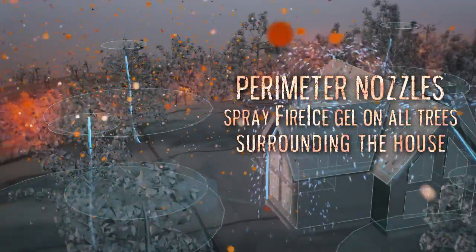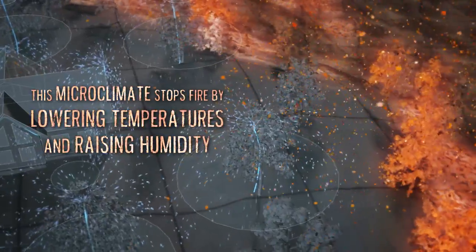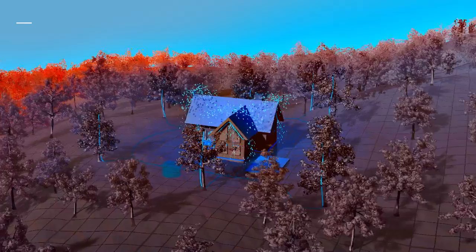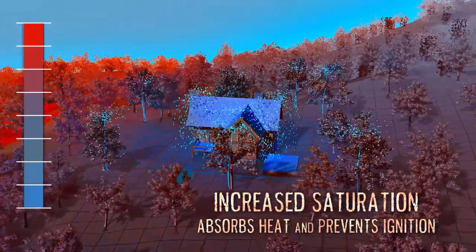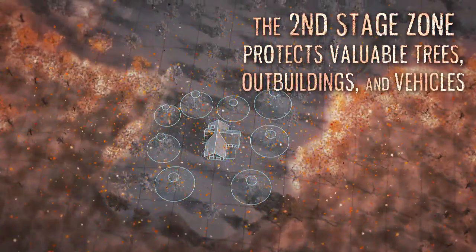Perimeter nozzles spray fire ice gel or retardant on all trees surrounding the house. This microclimate stops fire by lowering temperatures and raising humidity. Increased saturation absorbs heat and prevents ignition. The second stage zone protects valuable trees, outbuildings, and vehicles.